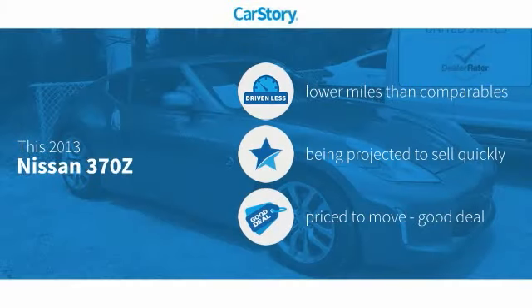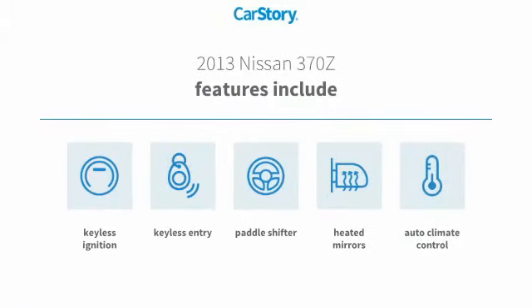Our story research indicates this vehicle as having lower miles with less wear and tear and a good deal. Features also include keyless entry, keyless ignition, and heated mirrors.